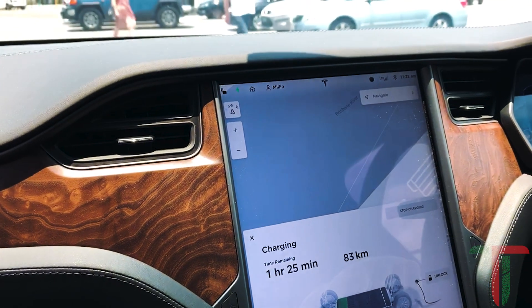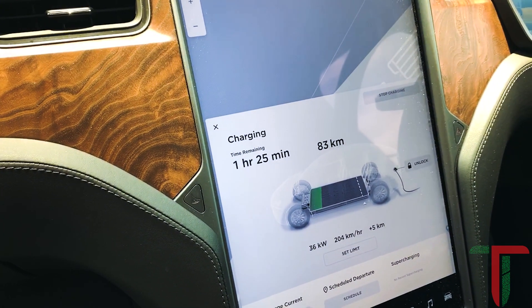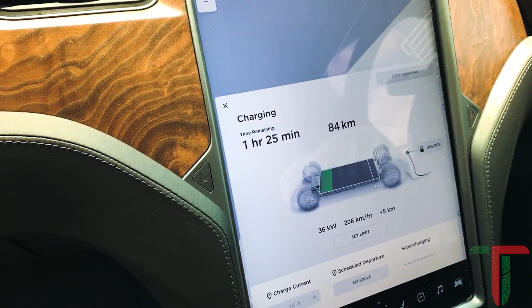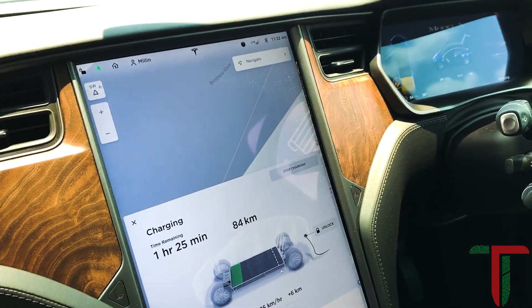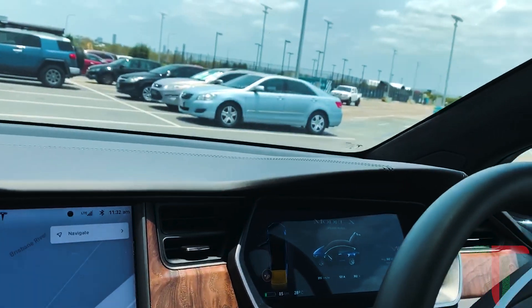It's 11:32 now. We'll leave this on until about 11:40 and see how much extra range we've collected. At the moment we've only got five kilometers from this charging session, and this one did need to be activated with the ChargeFox app. However, the session itself will be free because the Queensland Government has not yet started billing.